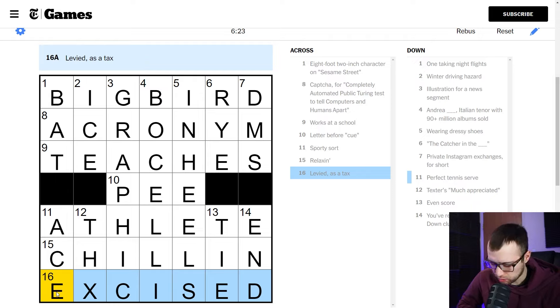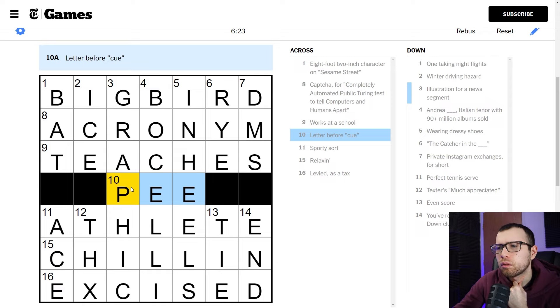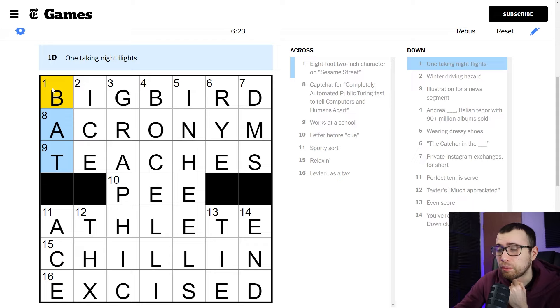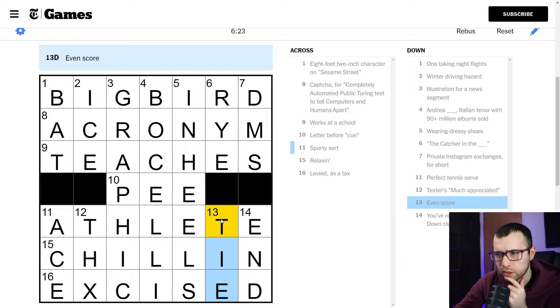I'm so happy I ended up getting this one, though. Obviously I put in the wrong letter for the last one — I should have just put in an I. That made the most sense. I never would have got 'excised' on my own. How did I not get 'athlete'? That is troubling. One taking night flights — as a bat? Oh my gosh, I never would have got that. In heels. Fun one — I liked it. I like these bigger ones because they're a little more challenging than the 5x5 ones.